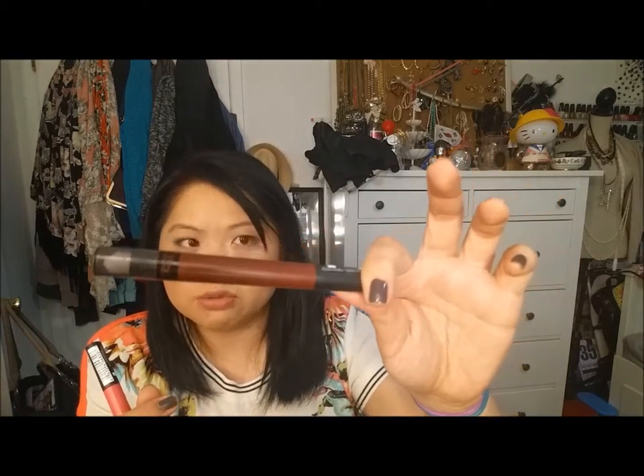These are the Maybelline Color Blur by Lip Studio Cream Matte Pencil and Smudger. I have the colors Plum Please, which is a really dark plum, and Fast and Fuchsia, which is a bright pink. I really like these — they go on like nothing I've ever had before. They're so creamy and they apply so nicely, and they're easy to apply because of the tip. I can't wait to get more colors.